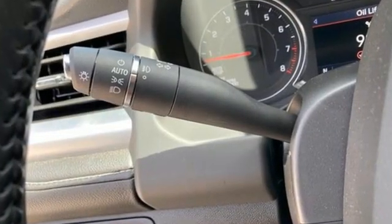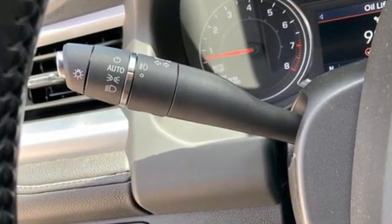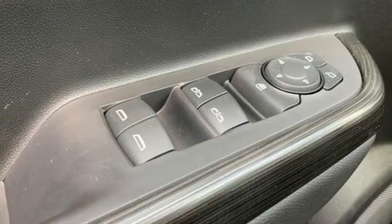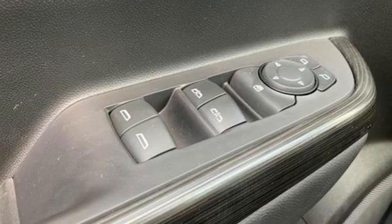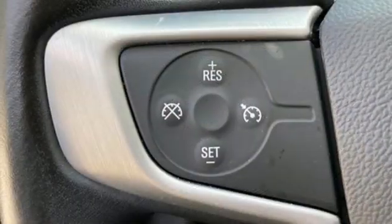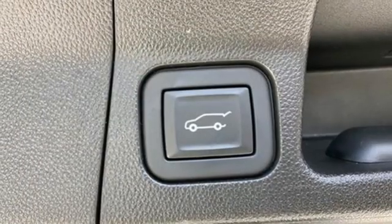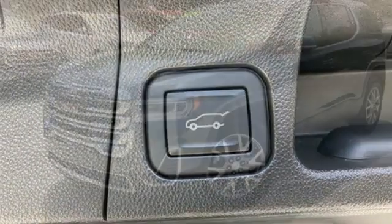Intercooled turbo inline four-cylinder engine. Front heated leather bucket seats. Streaming audio. Rear parking sensors. Dual zone climate control. Wi-Fi hotspot. AM-FM satellite radio. Hands-free liftgate. Remote engine start. And LED low- and high-beam headlights.